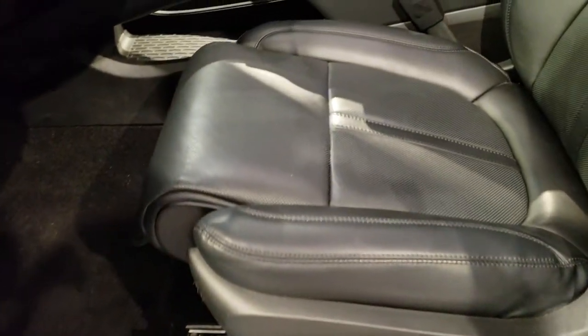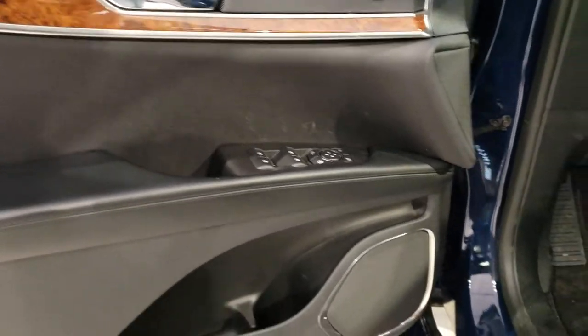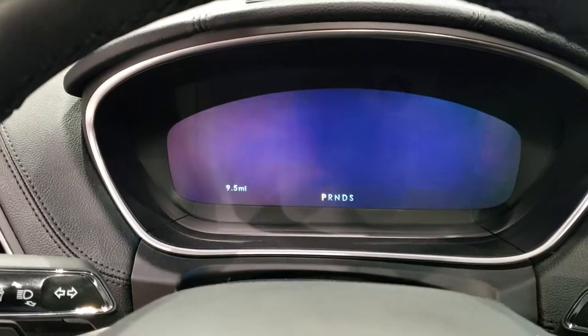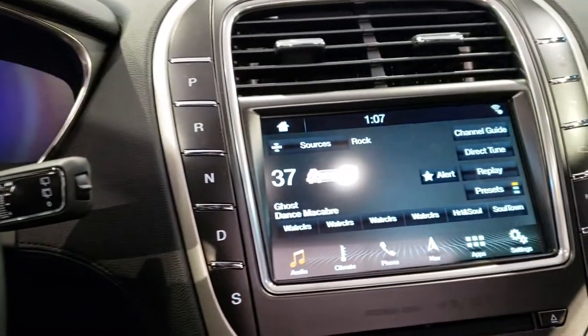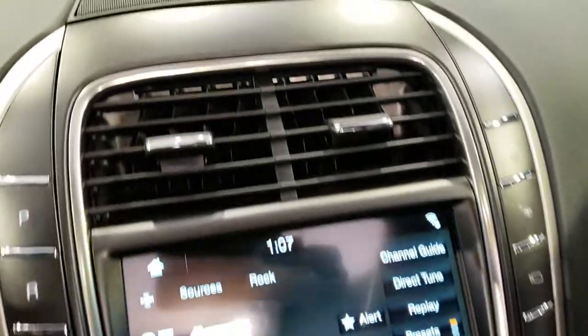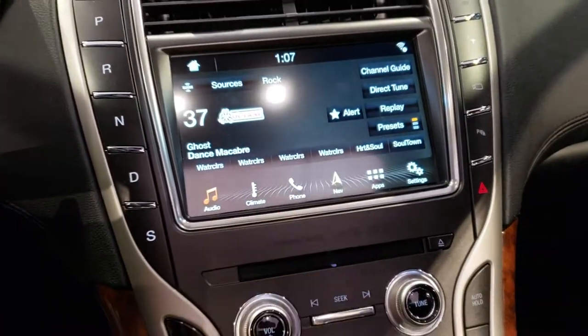Inside, everything you'd expect from Lincoln with the nice black leather interior. It has a really good design all the way through. It has the large instrument cluster, comes with the SYNC touchscreen radio, and it has a Revel sound system.